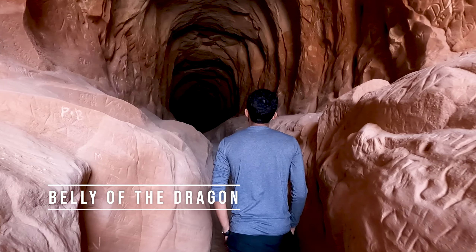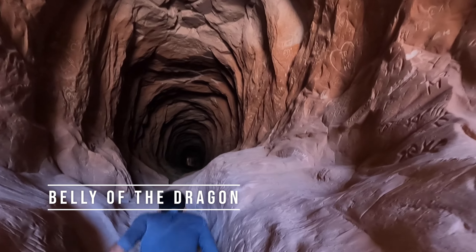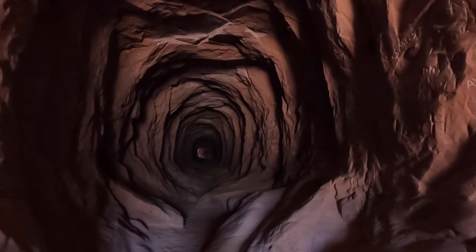After lunch we arrived at the first stop just a couple of minutes away from the restaurant — the Belly of the Dragon. Quite an offbeat spot, I would say.